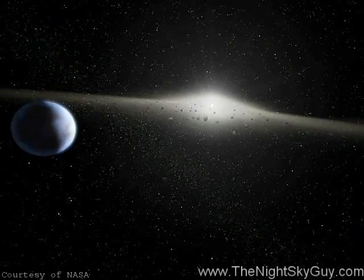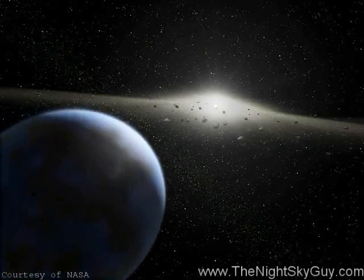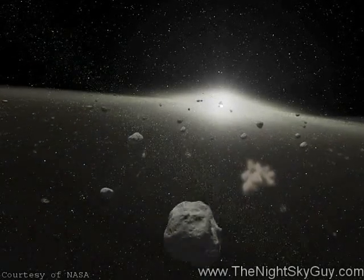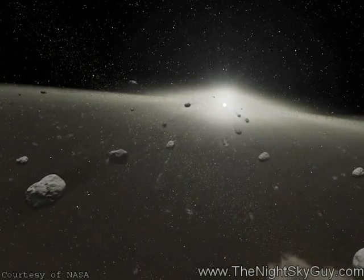Spread out in a disk in the plane of the solar system are countless dust grains left over from when the planets formed billions of years ago. Radiating out well beyond the orbit of Mars, most of the space debris is believed to be continually regenerated from asteroid collisions as they have rounded the Sun for eons.